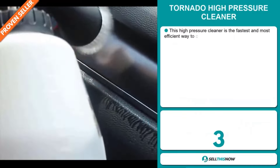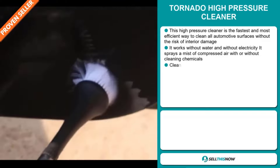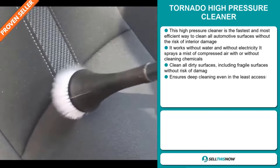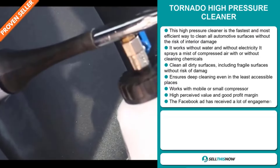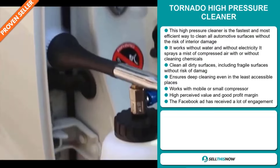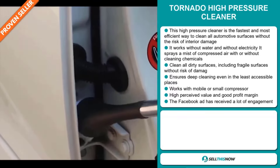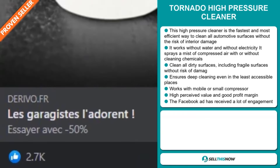Our next product is the Tornado High Pressure Cleaner. This high pressure cleaner is the fastest and most efficient way to clean all automotive surfaces without the risk of interior damage. It works without water and without electricity — it sprays a mist of compressed air with or without cleaning chemicals. It cleans all dirty surfaces including fragile surfaces without risk of damage, ensuring deep cleaning even in the least accessible places. It works with a mobile or small compressor. This item has a high perceived value, and the Facebook ad has received a lot of engagement.